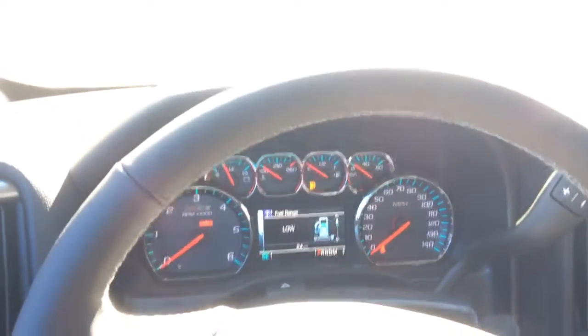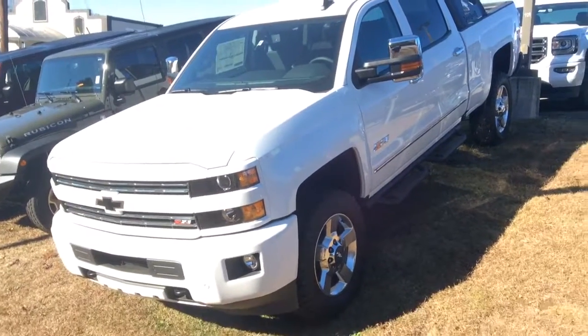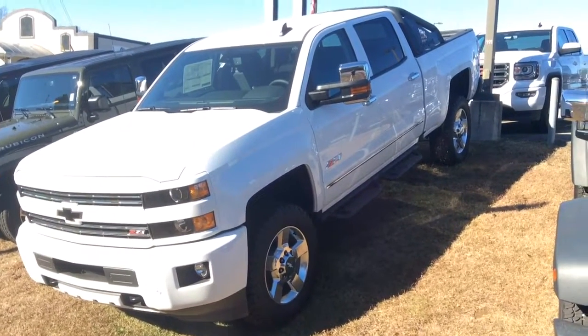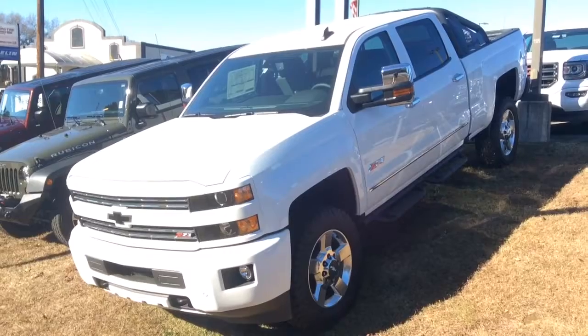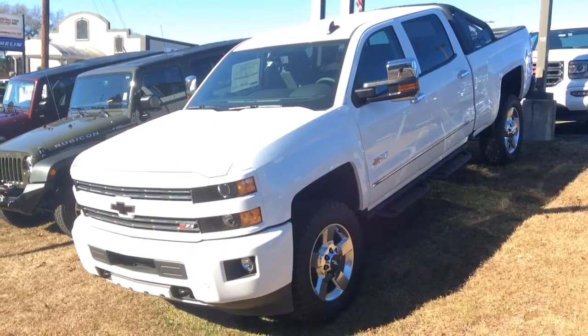This is a beautiful truck, and it is the only one that we have like it. Again, this is Dawn Wolf at Jimmy Britt Chevrolet. If you have any questions whatsoever, give me a call at 706-453-2500. Thank you. Have a wonderful day.